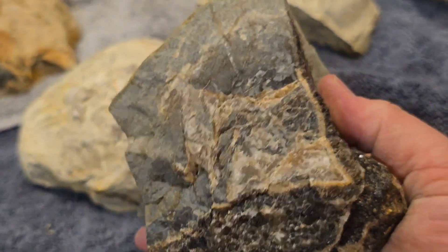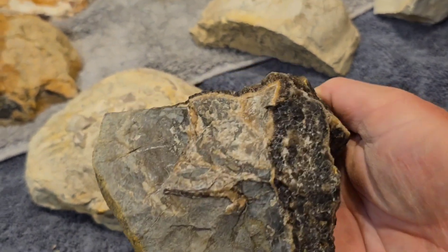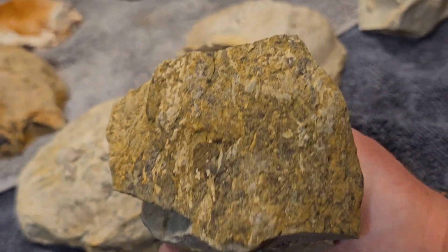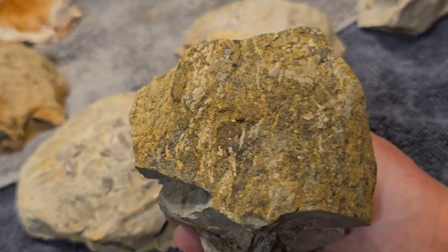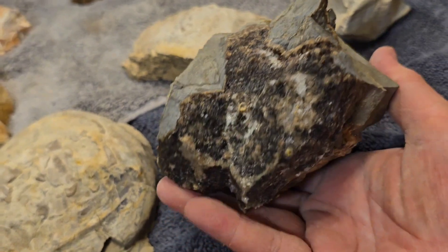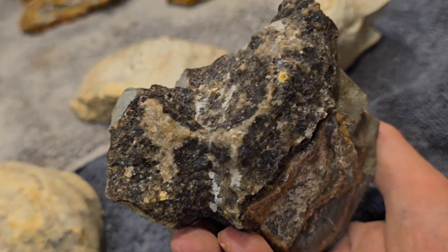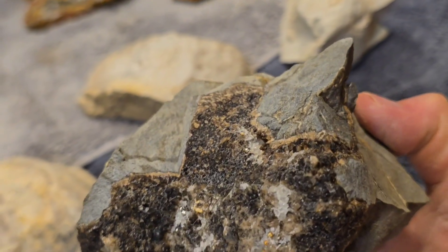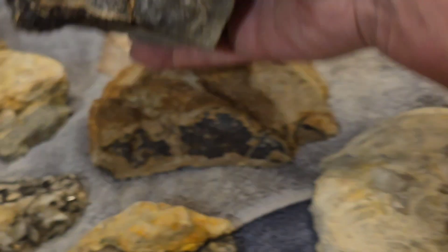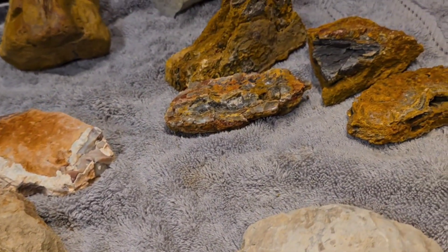You're not supposed to take fossils even from public land, whereas you can take non-fossils — crystals, that type of thing, rocks that aren't fossils — from public land, as long as it's not a public park. It's very confusing, but fossils are a no-go. Here on private property, it's a go. So look forward to that.